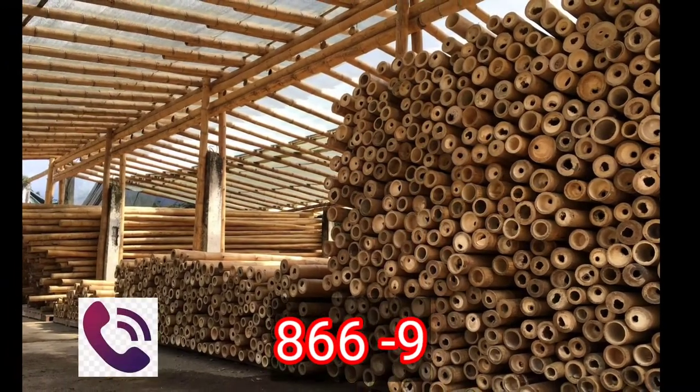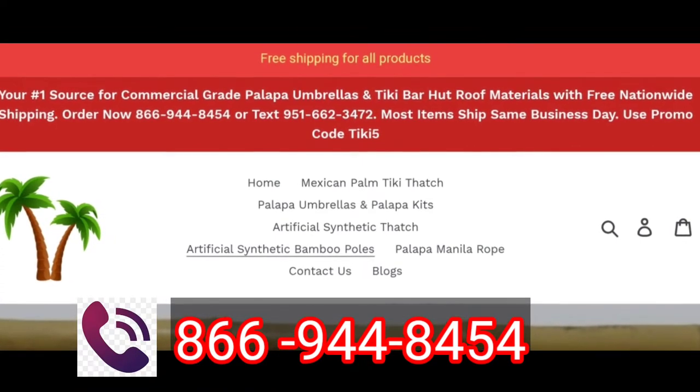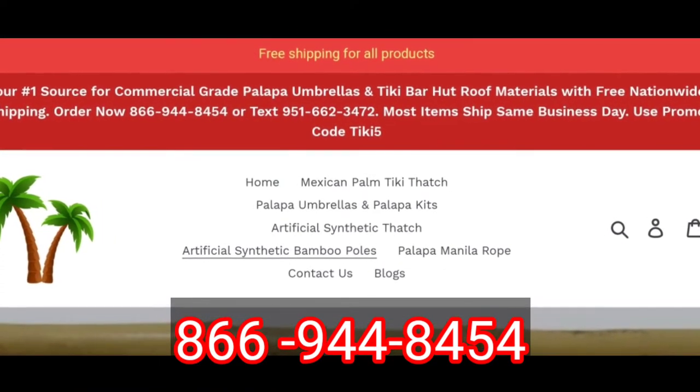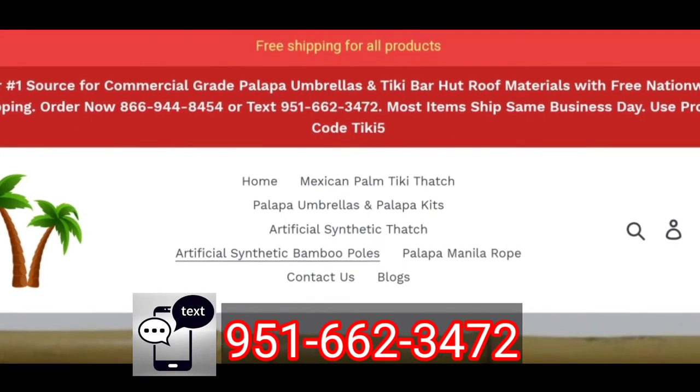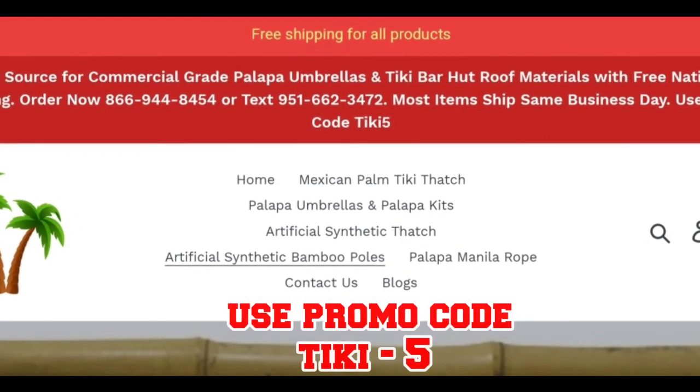For further information or inquiries, give us a call and order now at 866-944-8454, or text 951-662-3472, or click the description box link. Use promo code TIKI5.